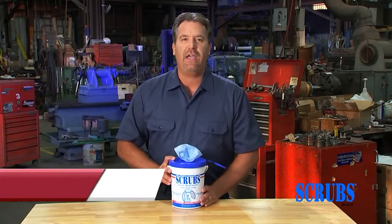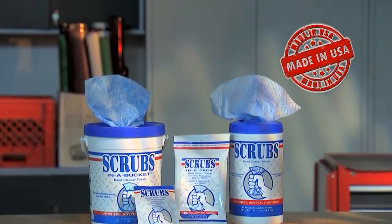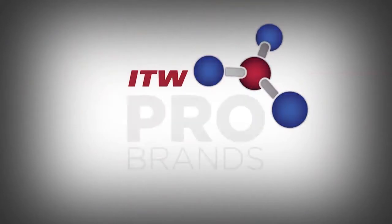Scrubs launched this product category over 20 years ago, and it's been the market leader ever since. Works anywhere, anyplace, anytime. Place your order today for Scrubs in a Bucket.